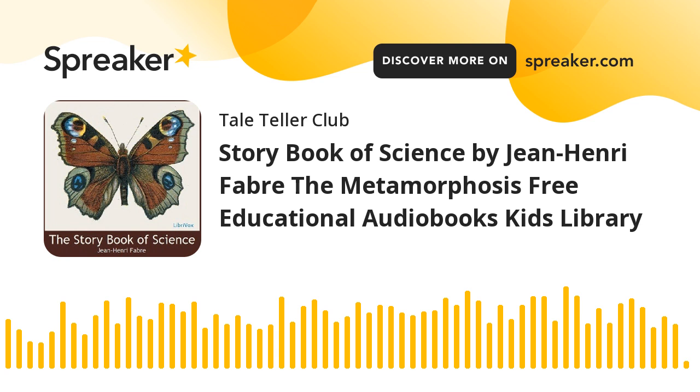End of The Metamorphosis. Recording by Jill Engel.